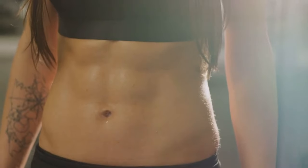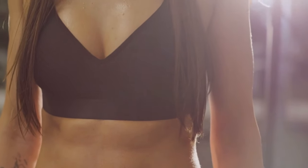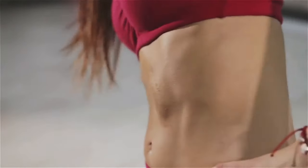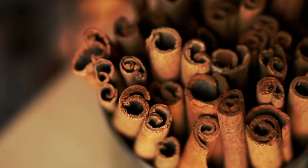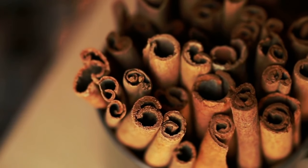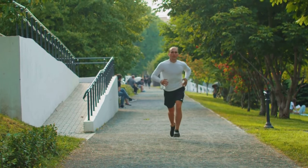Additionally, ingredients like chromium enhance metabolic function by improving the body's ability to process carbohydrates and fats efficiently, ensuring a smoothly running metabolism. Finally, cinnamon extract contributes to sustained energy and vitality by stabilizing blood sugar levels, keeping you productive and energized throughout the day.